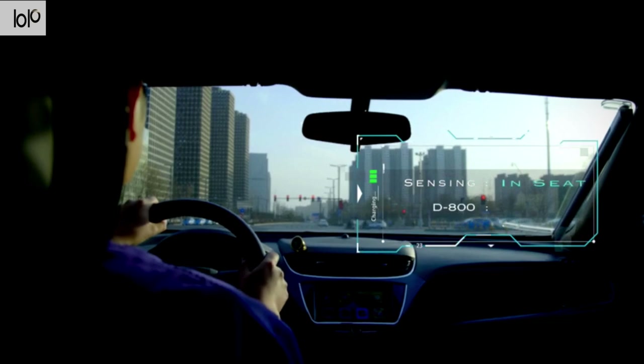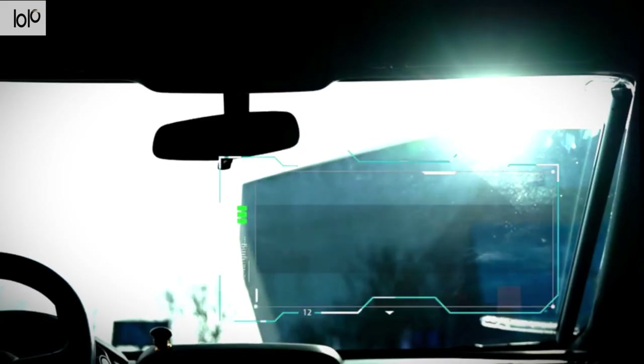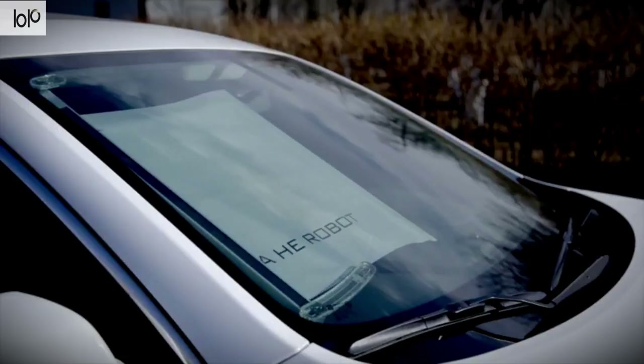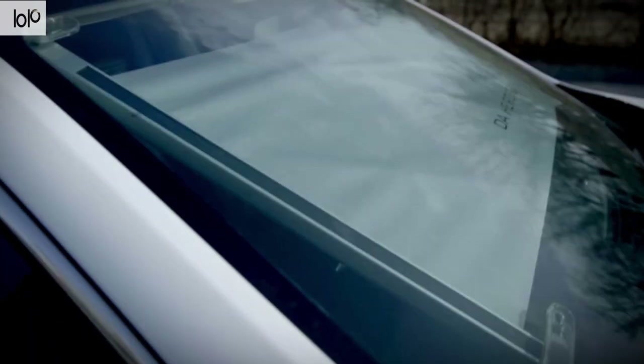The sunshade robot is super compact with an aluminum body measuring only 25 millimeters, so it will not block your view in any way. Multi-sensing technologies on the D800 ensure it doesn't accidentally extend while you drive, keeping safety in mind. Heat-proof and safe from using any personal data, this robot is one of the coolest of its kind and definitely a must-have for your car.